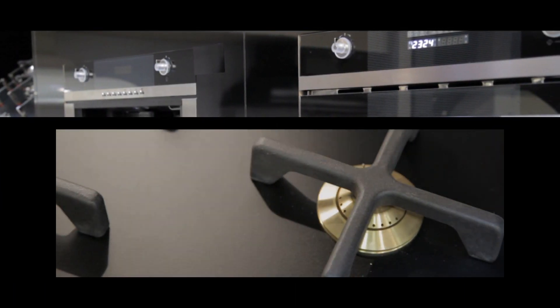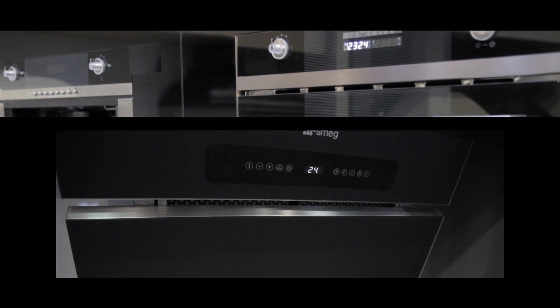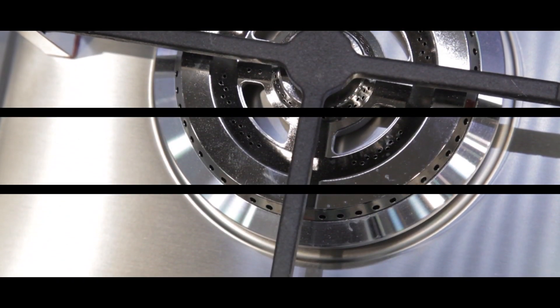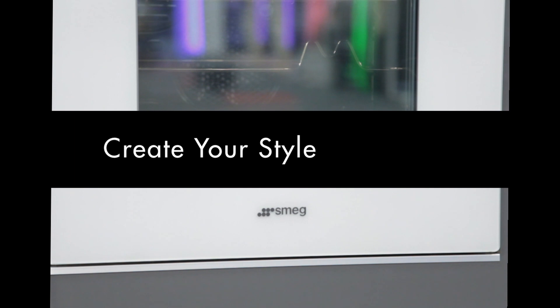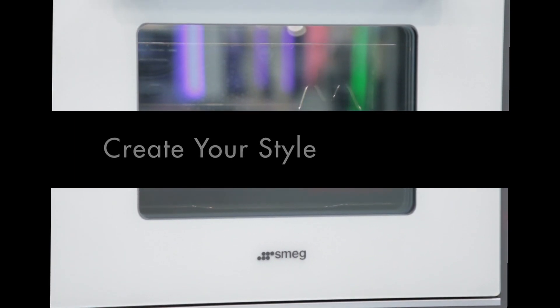If it's a black kitchen you're looking for, Smeg can provide appliances to match. Or if you want something with an industrial edge, stainless steel kitchen appliances are available. Bold, bright or pastel colours add personality, and white appliances are once again a popular choice for many designers and homeowners.